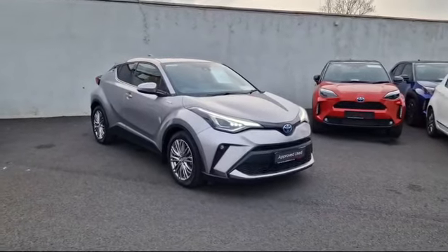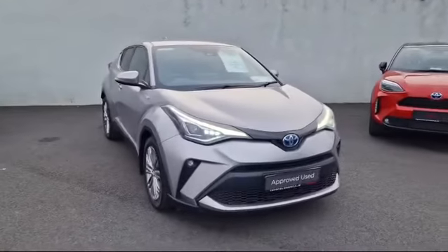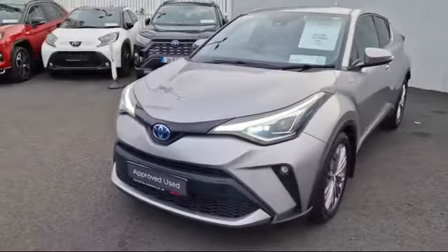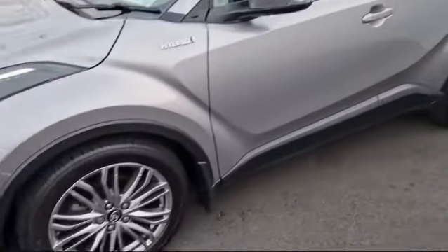Welcome to Toyota Longmile. Just into stock and going up for sale, this is a 2021 Toyota C-HR Sol finished in metal. It comes with LED daytime running lights, front fog lights and parking sensors, 18-inch alloy wheels.